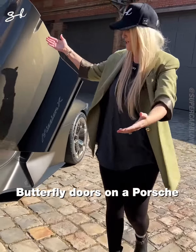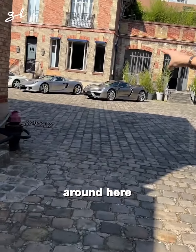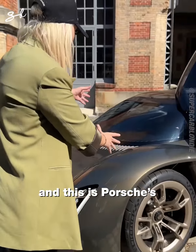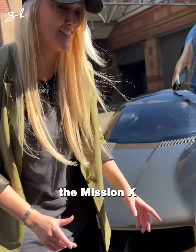Butterfly doors on a Porsche — look at this! In the background we have the 959, the Carrera GT, and the 918. And this is Porsche's brand new hypercar, the Mission X.